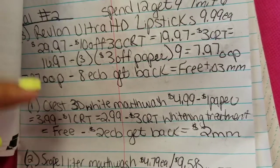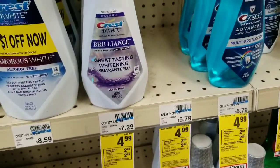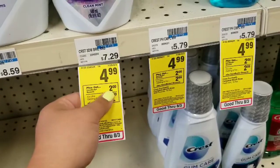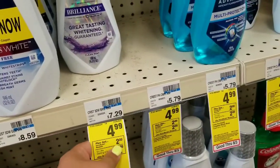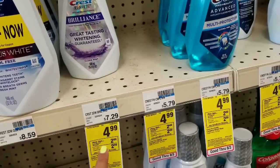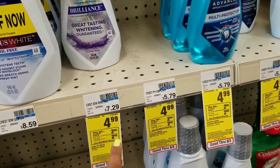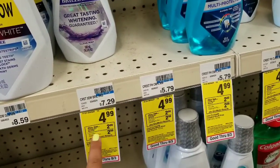I'm gonna pick up this Crest 3D White mouthwash — it's the 500 milliliters and it's $4.99. When you purchase one you're gonna get $2 extra back. We're gonna use a dollar off coupon out of the August P&G insert, which brings it to $3.99, and then you'll get the $2 back, making it $1.99.